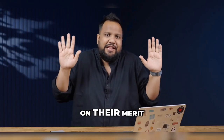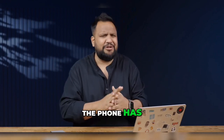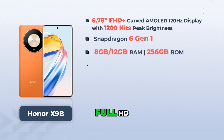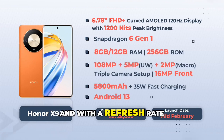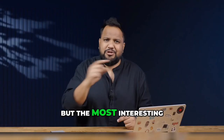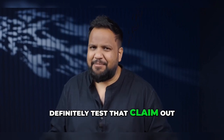We like to talk about phones on their merit, so let's talk about what you can expect in terms of the specs. The phone has already launched in global markets. It has a very big 6.78-inch Full HD Plus curved AMOLED display with a refresh rate of 120Hz and a peak brightness of 1200 nits. But the most interesting thing is apparently it's shatterproof — I think we should definitely test that claim, shouldn't we?